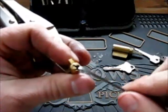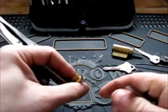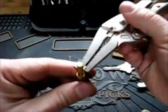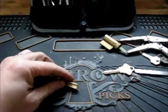And there we go, picked open. Thanks for watching.